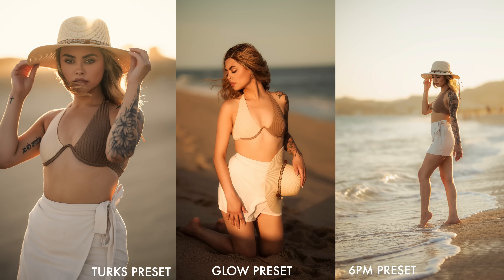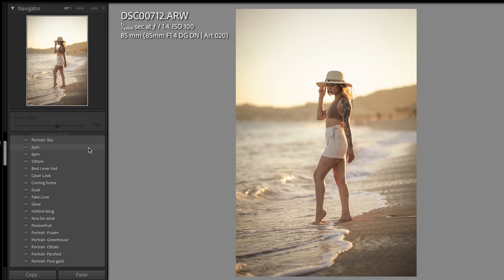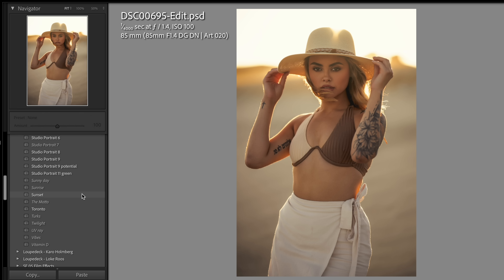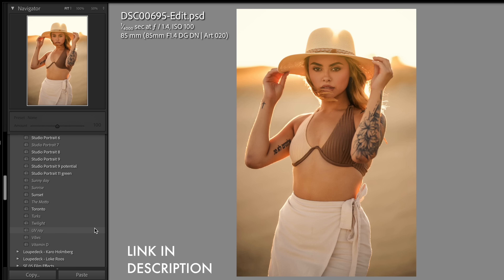If you're interested in how I color grade the images in this video, I'm using my very own golden hour portrait presets that are absolutely great when trying to get that golden hour look. Link to that will be in the description.